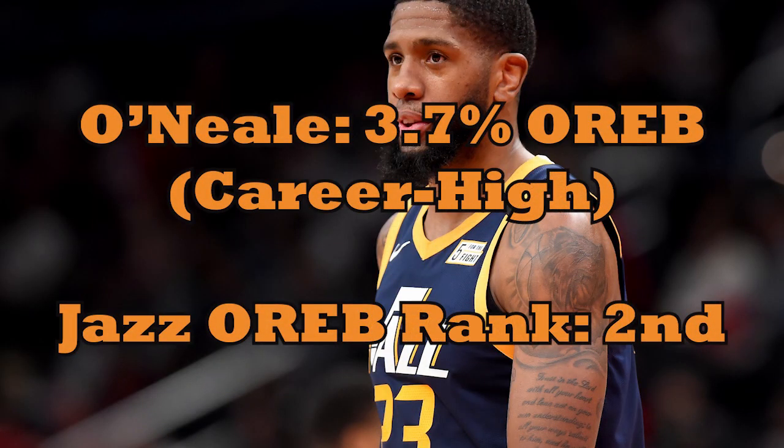O'Neal is rebounding just under four percent of Jazz misses, easily the highest number of his career and above average for someone his size. He doesn't get the credit for the Jazz's second-best offensive rebounding number in the NBA, which is obviously driven by Rudy Gobert and Derek Favors, but Utah does perform a bit better there when he plays versus sits, and I think he's making a difference.